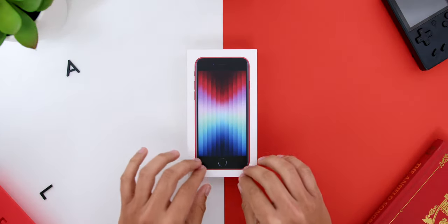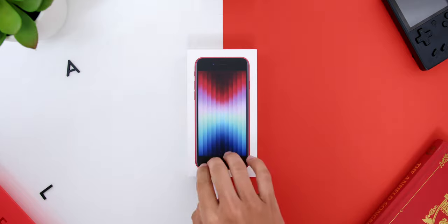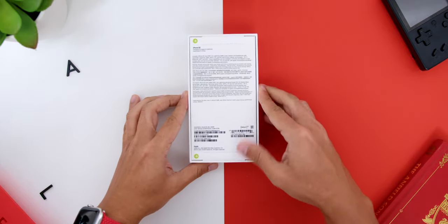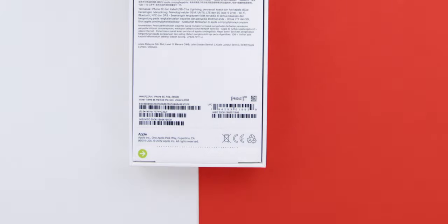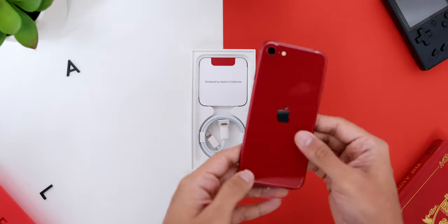Starting from the unboxing, the box comes in white with visuals of the phone in front. At the back, there is the storage option that you chose and the color variant as well. Opening the box, you will immediately find the phone itself.